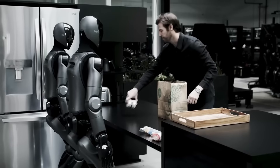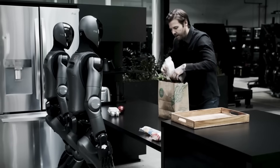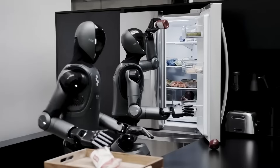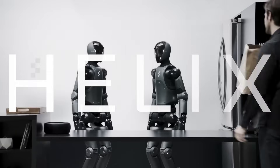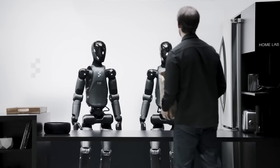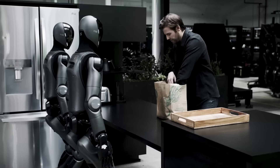Homes — this is the headline grabber. Figure moved its consumer timeline forward by two years. Today, a prototype folds towels in a lab. Tomorrow, it might unload a dishwasher, carry groceries, or help an older parent fetch a dropped phone. Question for you: which chore goes first? Laundry, dishes, or tidying toys? Let's tally the votes.